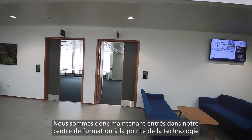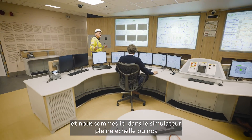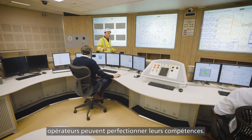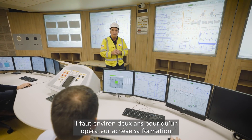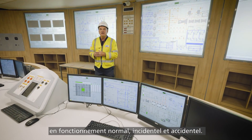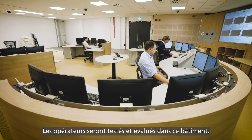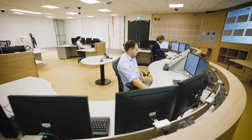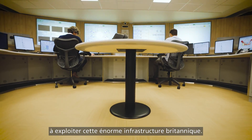We've popped into our fantastic state-of-the-art operational training centre and we're here in the gold full scope simulator where our operators can really hone their skills. An operator takes around two years to complete their training in both normal operation and fault scenarios. The operators themselves will be tested and assessed in this building so they're on top of their game before we allow them to operate this huge piece of UK infrastructure.